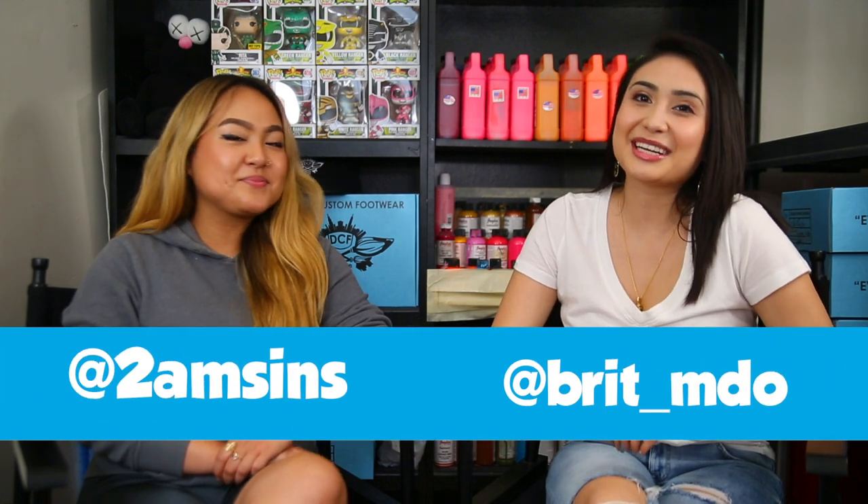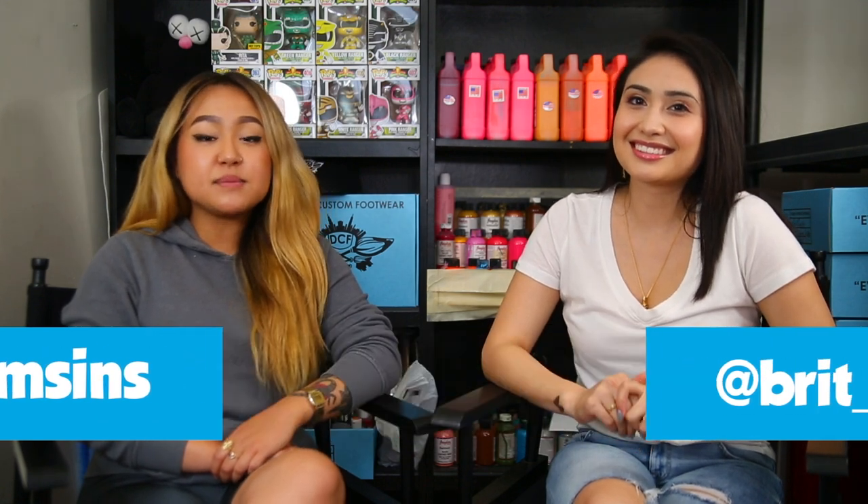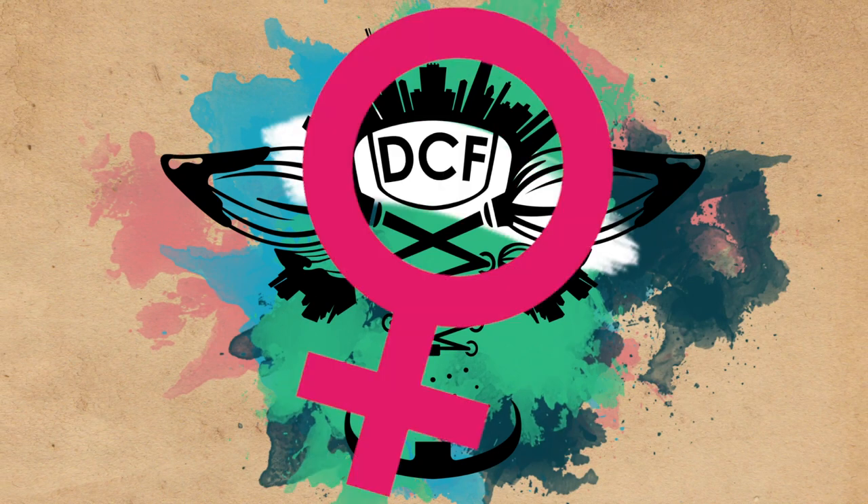What's up you guys, I'm Kyra and I'm Brittany, and welcome to DCF's Customs of the Week, Season 2 Episode 1: Female Edition. For today's episode we're going to be reviewing five female artists, and what we're looking for is presentation,